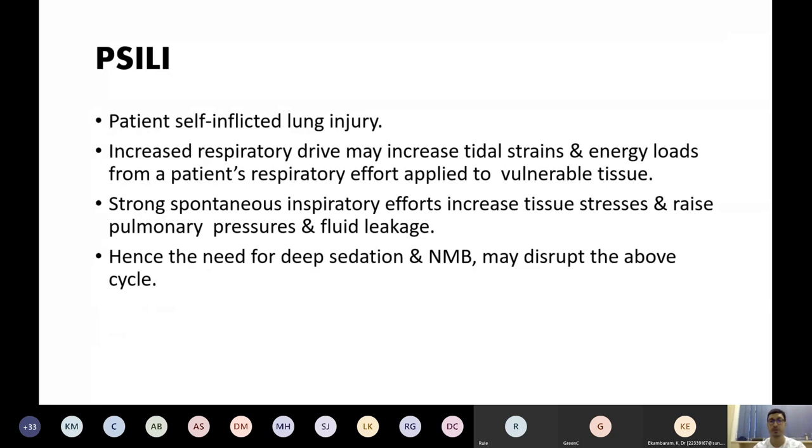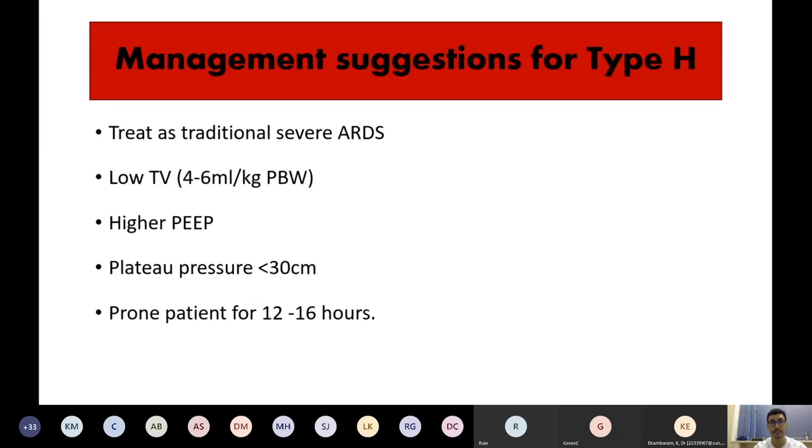This brings us to the P-SILI phenomenon — patient self-inflicted lung injury. With this increased respiratory drive, it may increase tidal strains and energy loads on the patient's respiratory effort applied to vulnerable tissue. Strong spontaneous respiratory efforts increase tissue stress, raise pulmonary pressure, and cause further fluid leakage — hence the need for deep sedation and neuromuscular blockade.